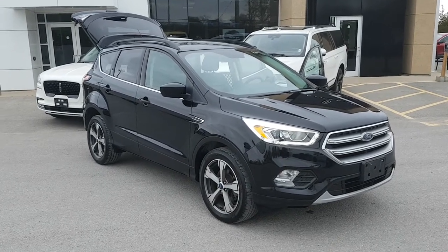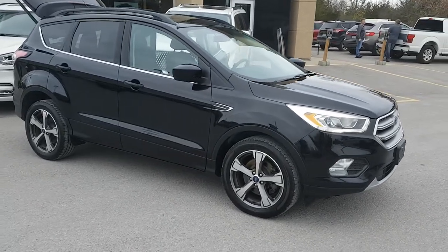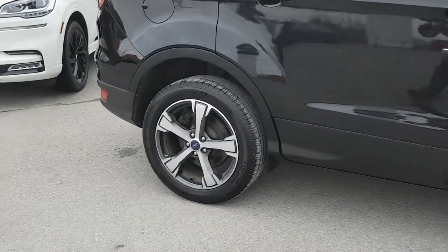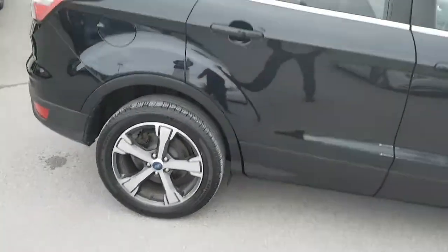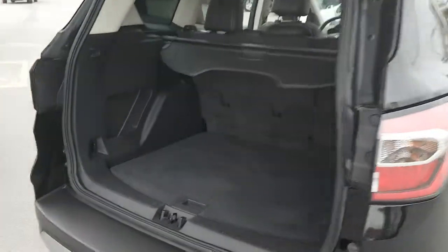2017 Ford Escape in black — this is a two-liter four-cylinder EcoBoost with four-wheel drive. This one also has 18-inch aluminum alloy rims, which is really nice to have. What impressed me about this vehicle was the interior — very clean.